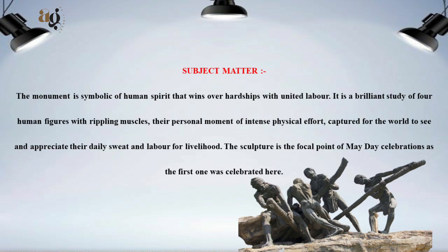Subject Matter: The monument is symbolic of the human spirit that wins over hardships with united labour. It is a brilliant study of four human figures with rippling muscles, their personal moment of intense physical effort captured for the world to see and appreciate their daily sweat and labour for livelihood.